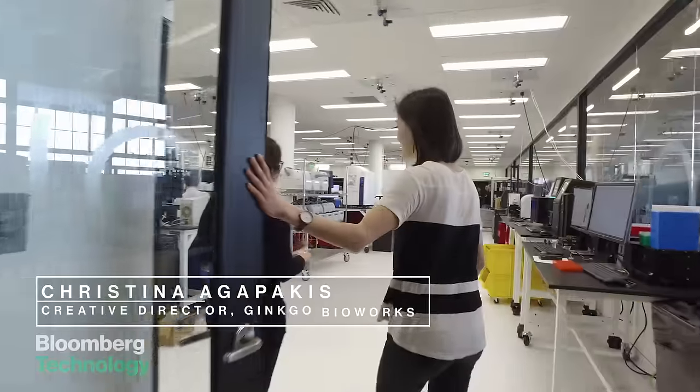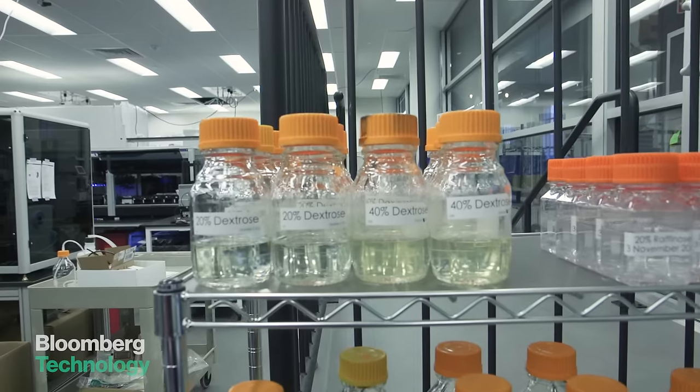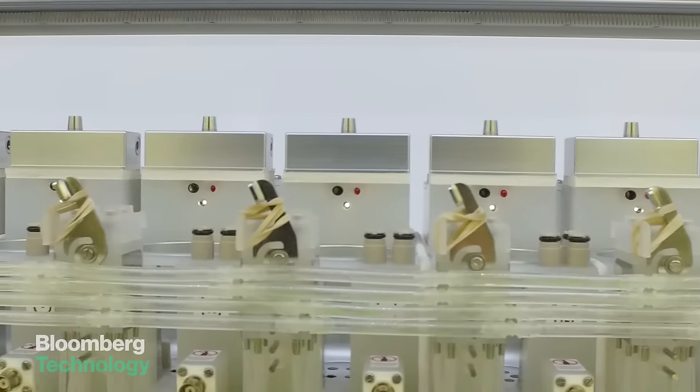This is Bioworks 2, our second-generation lab. If you zoom in, it looks like a kind of regular academic lab, but as you zoom out and see all the robotics, that's what we're trying to do here — make things move faster.